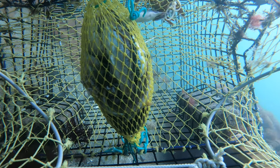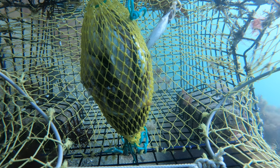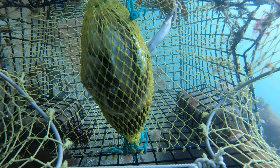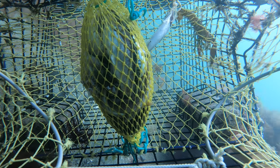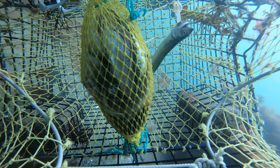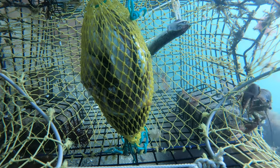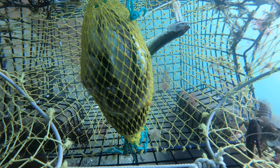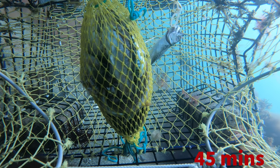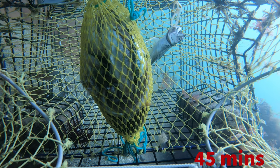It looks like he went for our good luck charm — he's chewing on that mackerel because they just love it. This little lobster is like the Hairy Houdini of the lobster world. I don't even know how he gets out of there, but he just slides right out of the trap, only to come right back in. We also have some more inquisitive pollock swimming by and checking it out — none swam in, but they definitely checked it out.